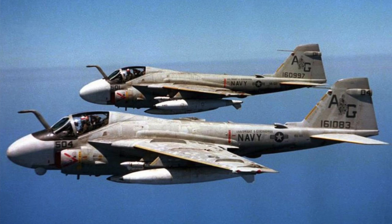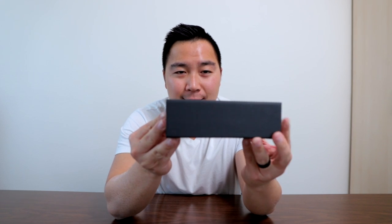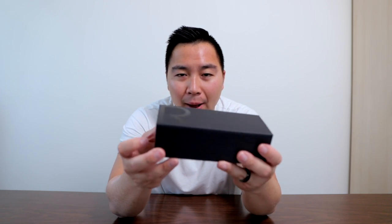Without further ado, let's dive into this unboxing. This Intruder is named after the A6 Intruder aircraft — it's a twin engine aircraft. I absolutely love the unboxing experience from Randolph. It comes in this hard box so when it's shipping, it won't be broken, it won't be bent, nothing on the inside will be crushed — and that's something I really like about it.